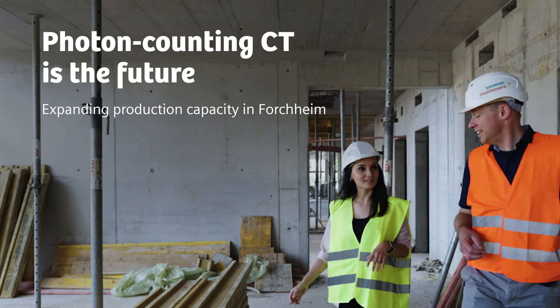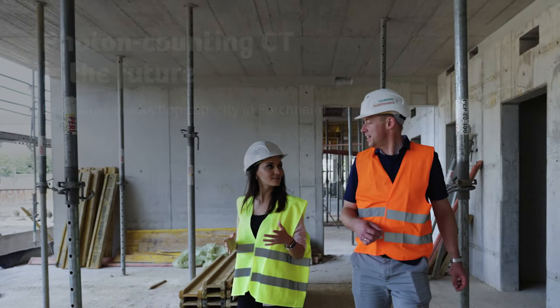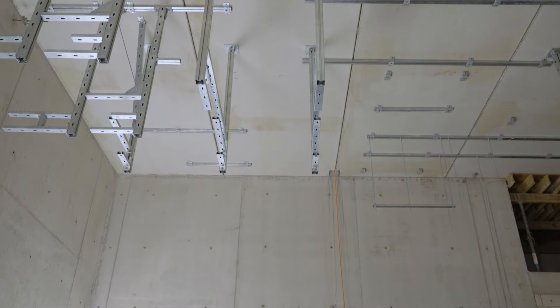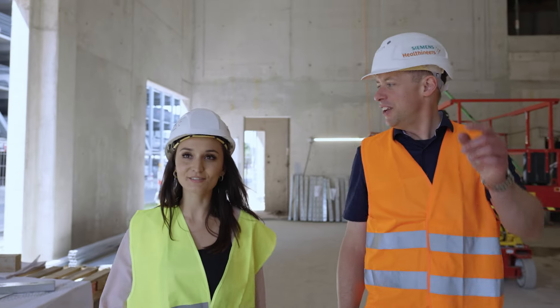Thinking about the construction side and knowing that in a few months we will have these processes that we are about to develop in the lab — they're on a big scale on a new building, and the whole building is made only for these processes. That's a great feeling.